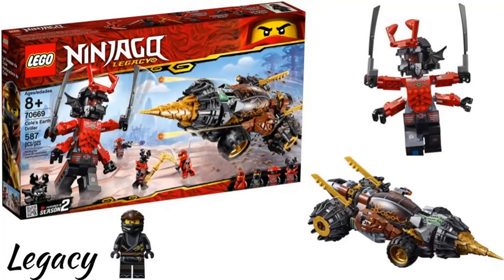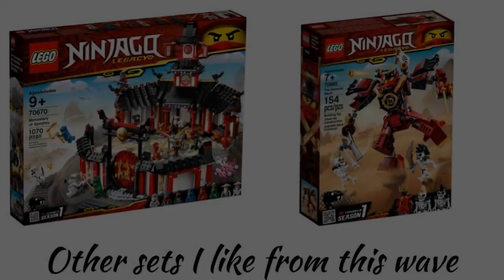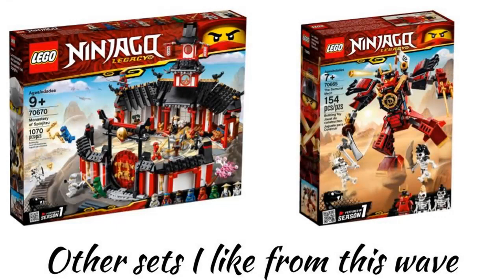The first wave from 2019 is the Legacy Wave, which takes old sets and updates the designs. A lot of these sets are good but my favorite is Cole's Earth Driller. It is so much better than the one from 2013 and has a giant Stone Army warrior figure. Other sets I like are the Monastery of Spinjitzu, which is really good, and all of the other sets are great as well.